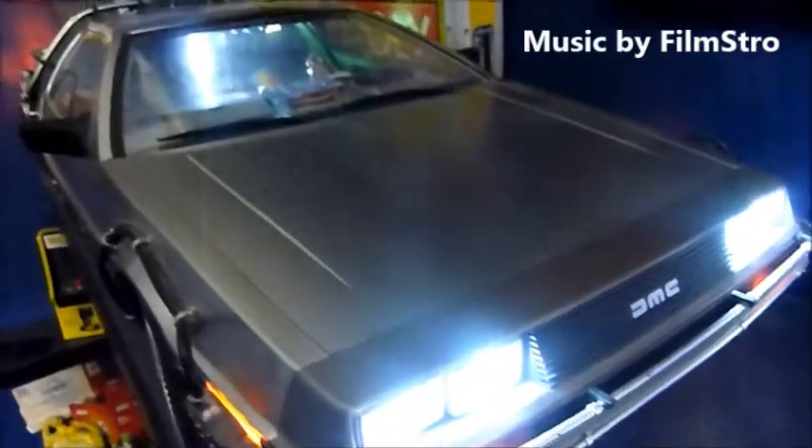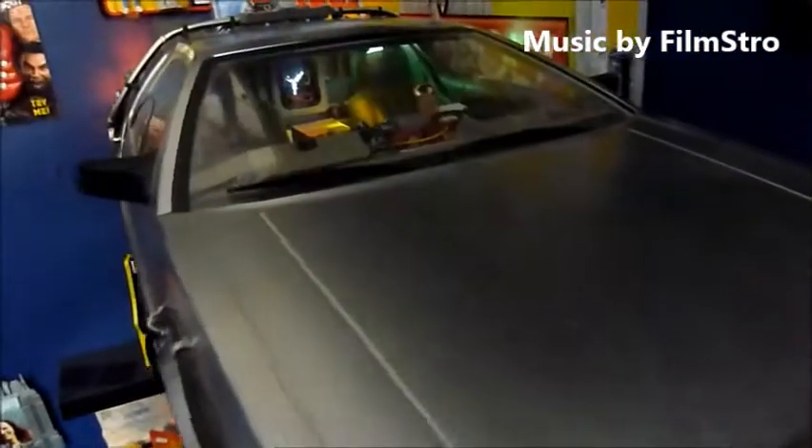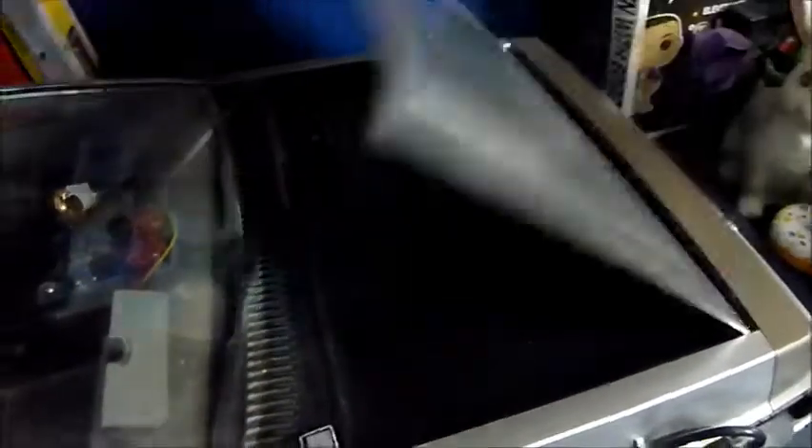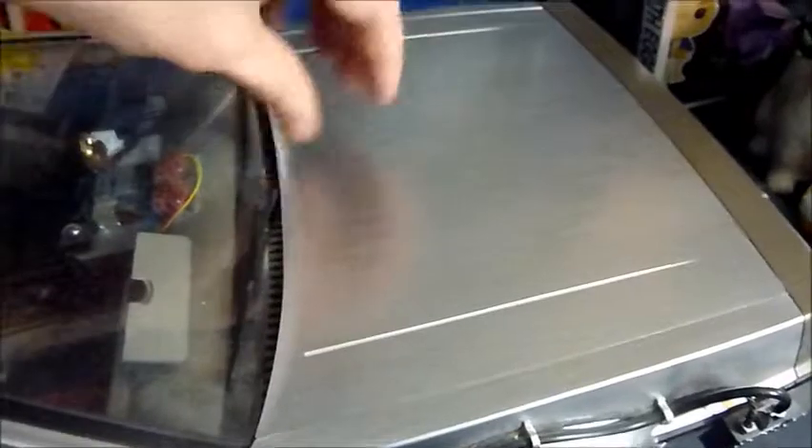Here is my Back to the Future collection, starting with the Hot Toys DeLorean. This is an absolute thing of beauty. I absolutely love this. You can see the flux capacitor fluxing at the back. You can see all the detail here, it's just so, so good. To turn the lights on, there's a button there. Batteries are held under here. Really, really nice.